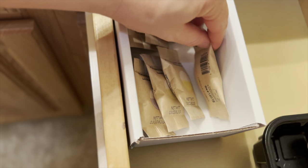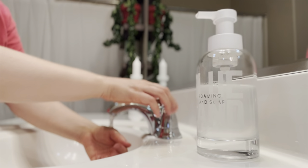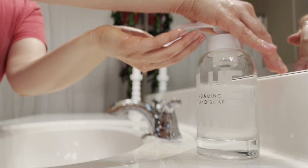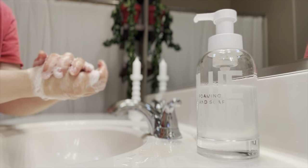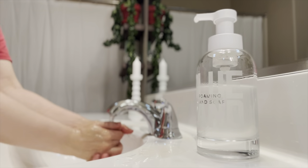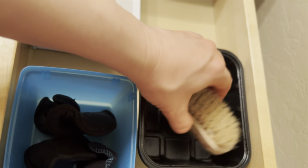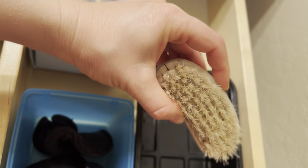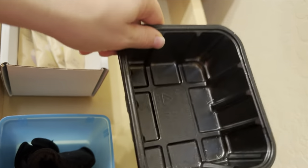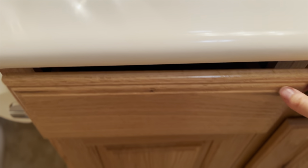Over here in this drawer I have my Blue Land foaming hand soap — I really love it. You take their little tab that comes in a compostable package, drop it in the bottle, fill it with water, let it dissolve, and voila — wonderful foaming hand soap. This is also where I keep my used face rounds before they go into the laundry, and my nail brush, which is wooden and made of natural fibers, kept in this upcycled mushroom container.